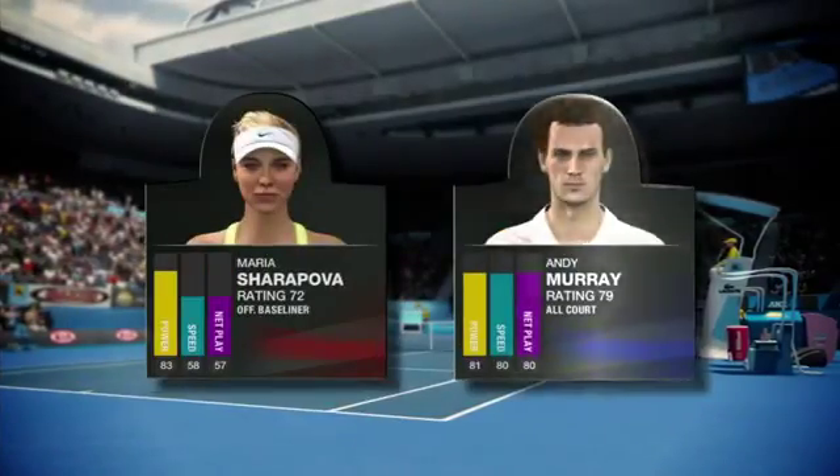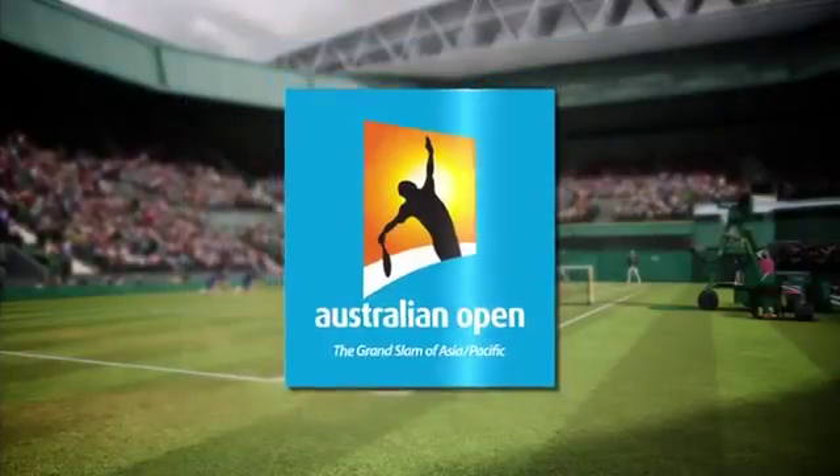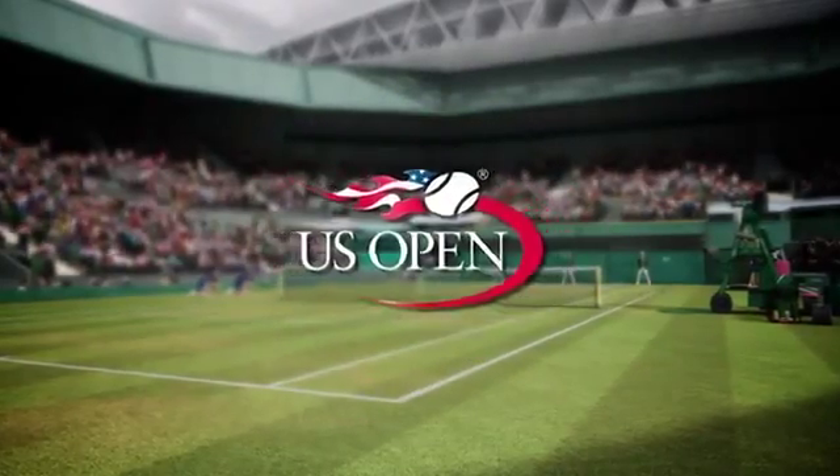You will play against some of the greatest past and present athletes that look, sound, and play just like themselves, on your way to winning all four of the Grand Slam titles. What our Pro AI system comes down to is the true Grand Slam Tennis experience.